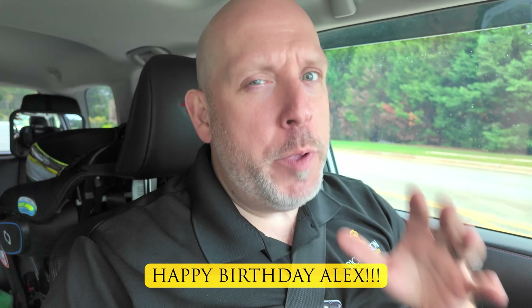Real quick, I wanted to give a very special shout out to one of my favorite viewers watching from all the way up in Montreal, Quebec. Alex, happy eighth birthday. I hope you had a lot of fun and that this year will be one of your best years yet. Thank you so much for watching. Now let's get back to the tour.